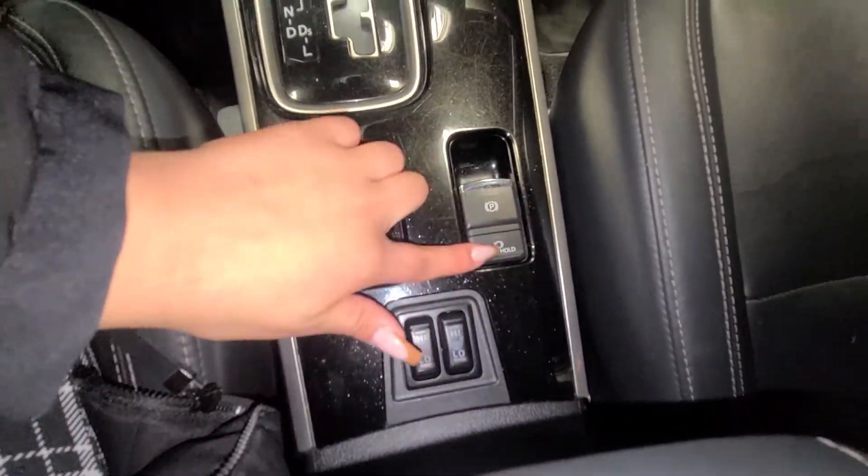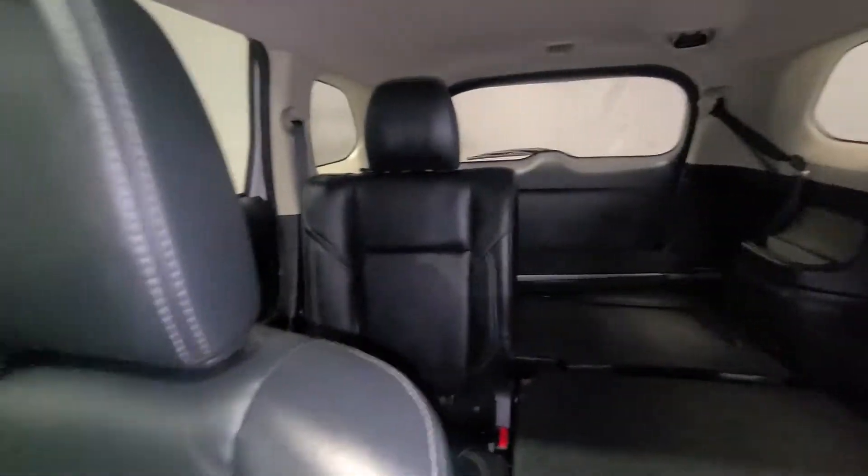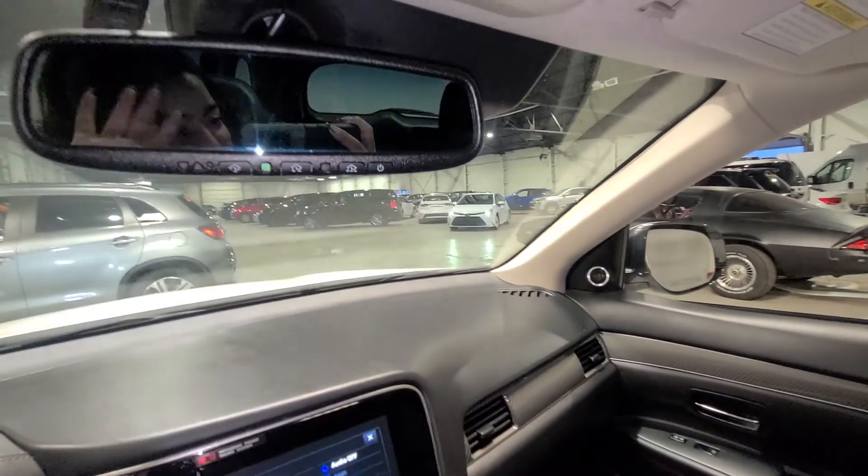And then heated front seats, electric parking brake, and auto hold. So this again is just a very quick video on our stunning 2020 Mitsubishi Outlander EXL. Thank you so much for joining me today — I really appreciate it.